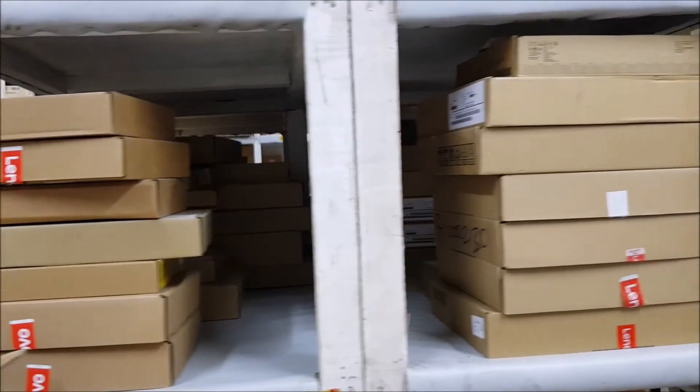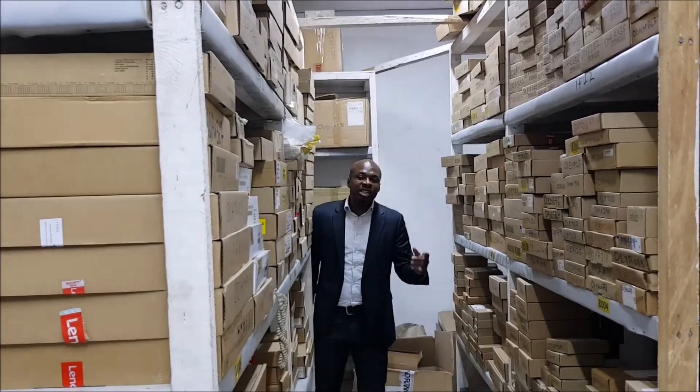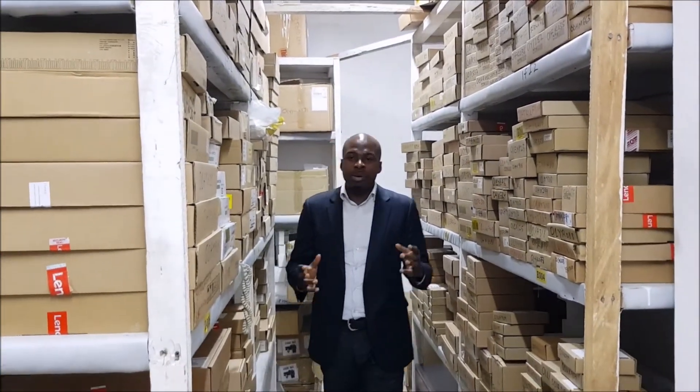This is where all parts are housed. This is where parts are being given to engineers, and defective parts are being collected back.